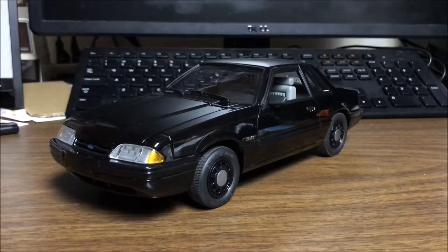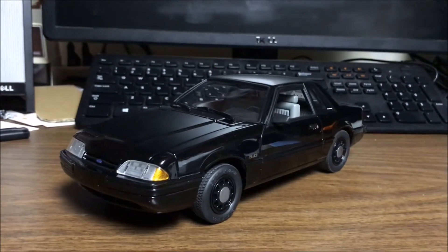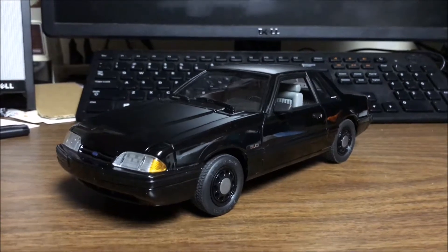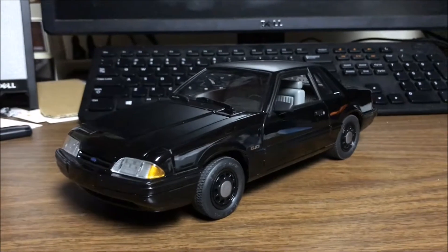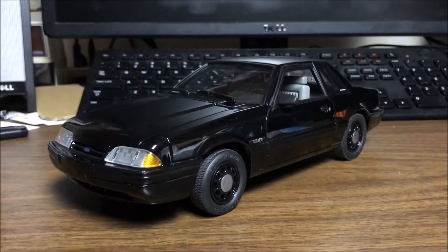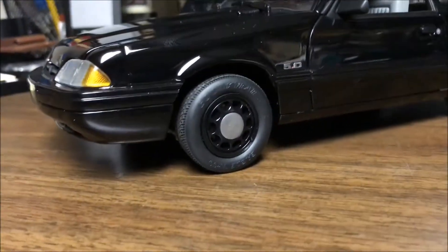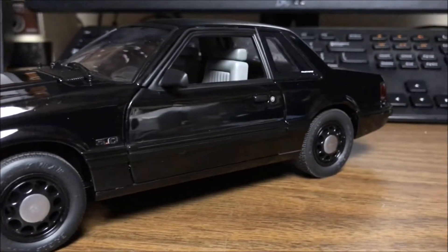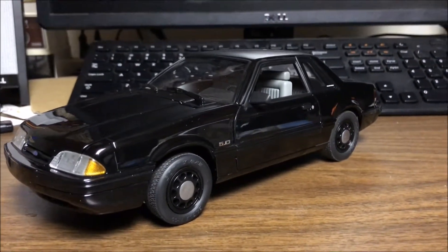GMP has been releasing a lot of police or specialty Mustangs. I like this one because it's very subtle — just looking at it, it looks like a regular notchback box body with the wheels painted black.